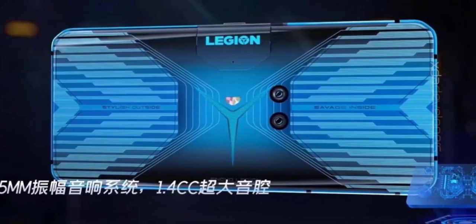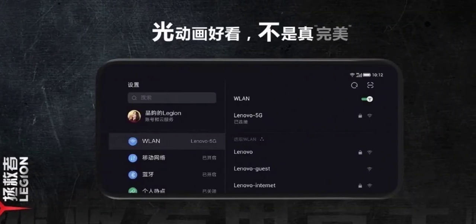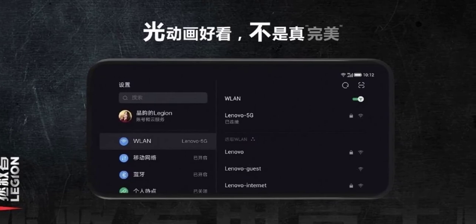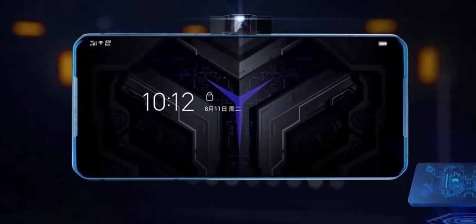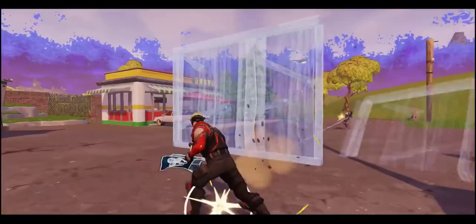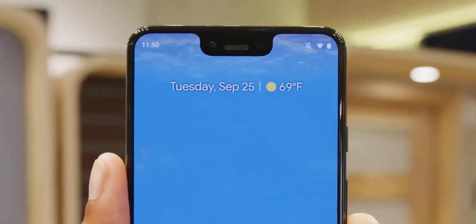Last but not least, the phone has a full-screen display, which is a good thing considering it has a pop-up camera anyway. You can get this gaming phone using the link in the description below. Let me know what you think about this phone — please like or comment on this video. Thanks for watching and see you in my next video. Peace out.